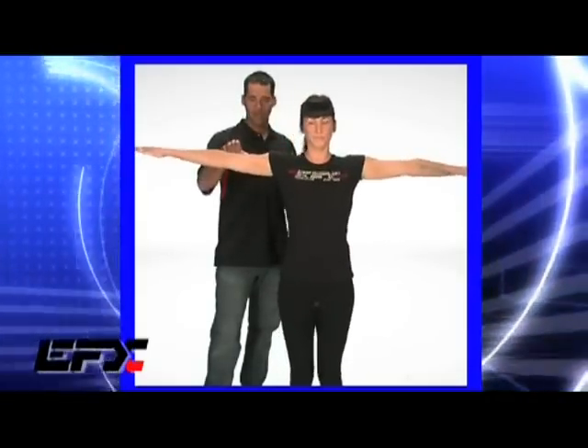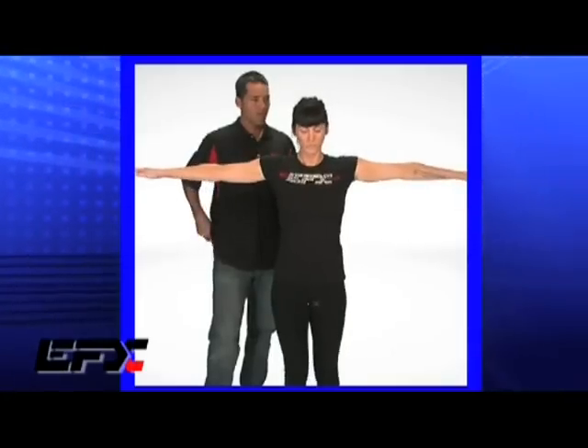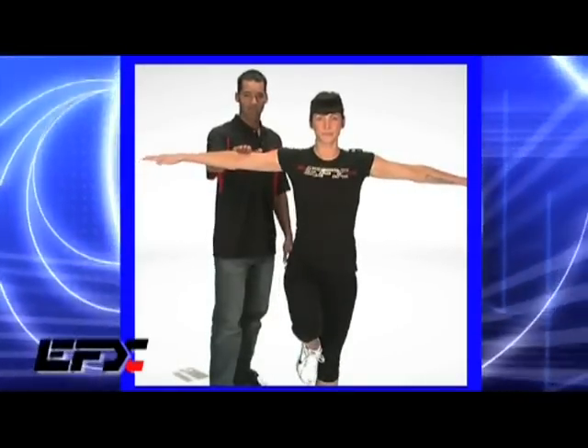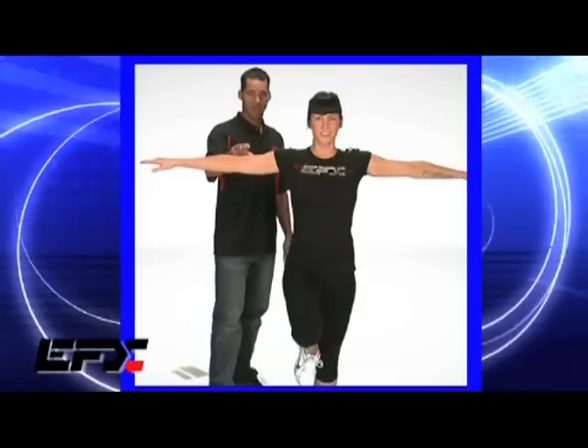Same applied pressure, nothing different. She'll naturally fall over. So I'm going to put an EFX bracelet now on your shoulder — it doesn't have to be touching the skin. Put it right here. Now lift your leg up and press down again.